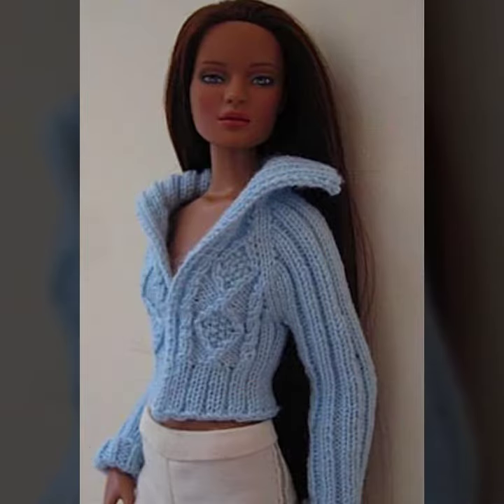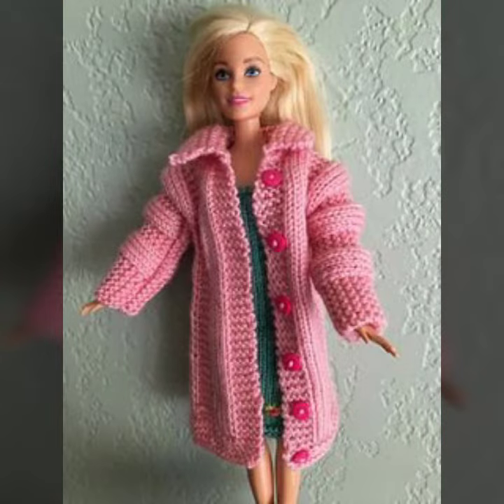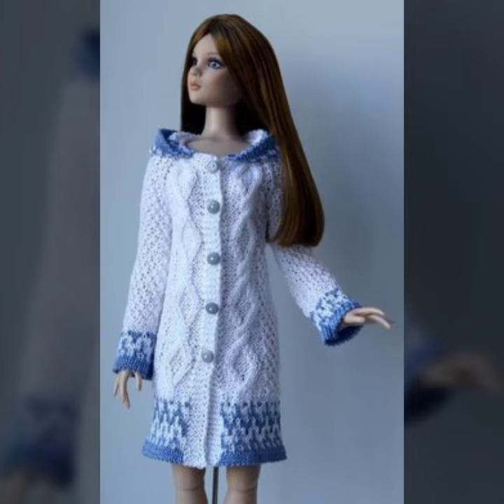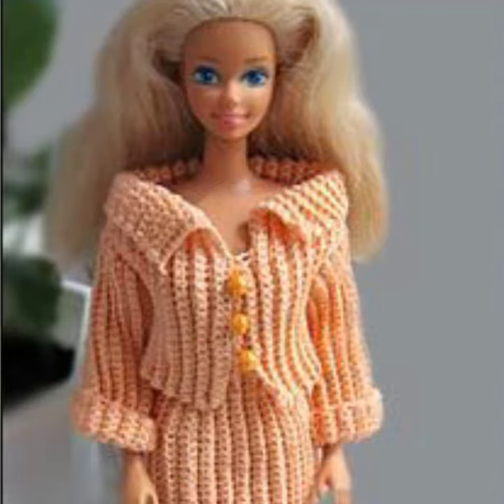Also give feedback in the comments section about my collection — how have I done, how are the designs of Barbie crochet top and jacket designs. Keep visiting my channel for more designs and more ideas. You can enjoy my videos. Friends, thanks for watching. See you again — Allah Hafiz!